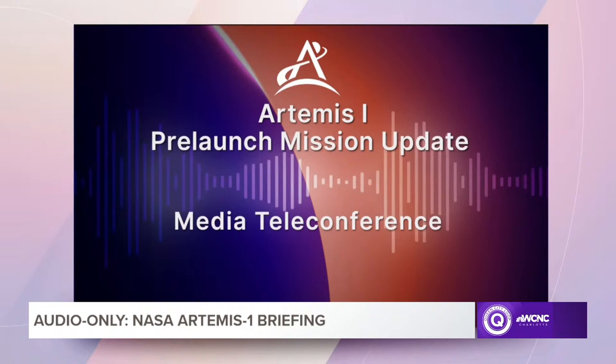Jeremy, we'll start with you. Good evening. Thank you, Catherine, and thank you for the folks that have interest on the call. Per plan, the team was on console for call to stations at 1:24 a.m. this morning. The countdown so far is proceeding very well, and we are on schedule.